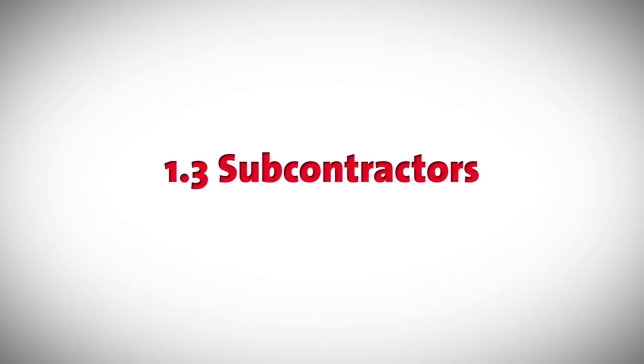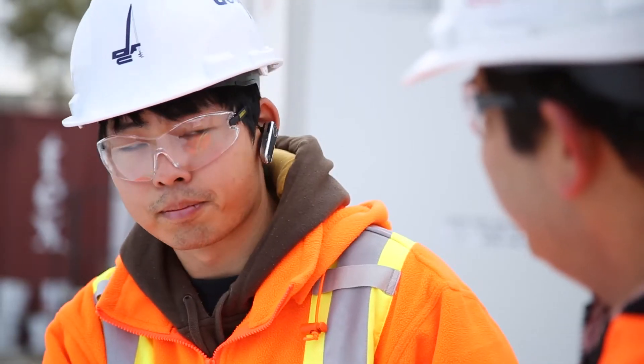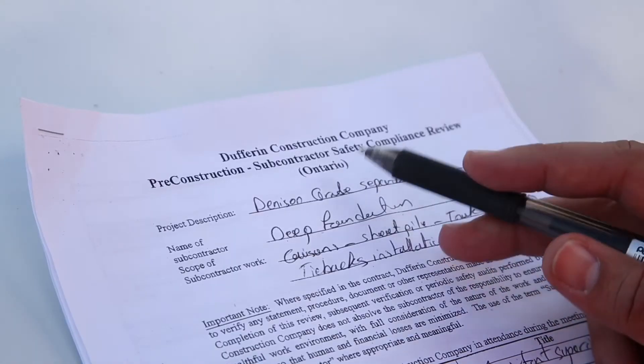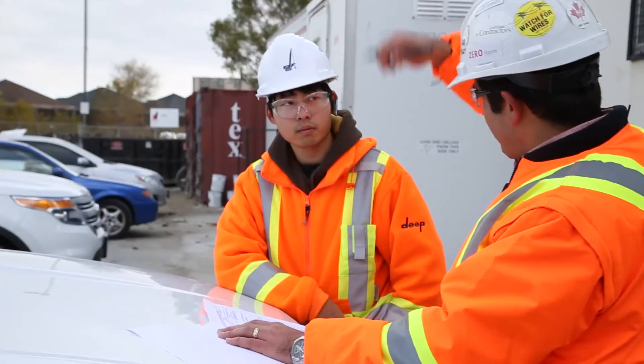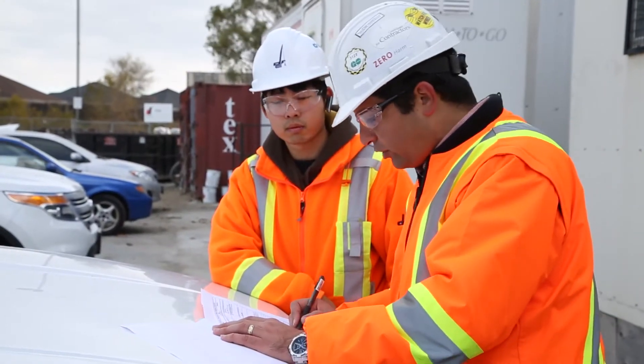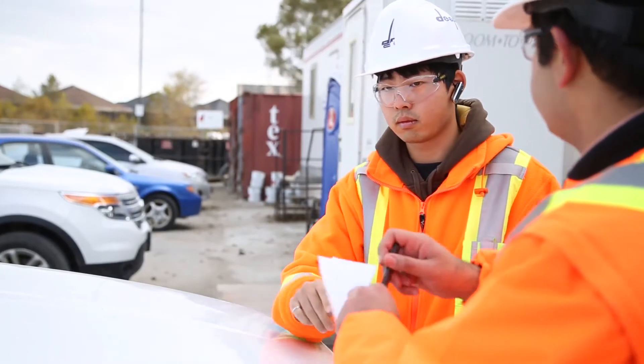1.3 Subcontractors. All contractors and subcontractors must comply with the Site-Specific Safety Program and all outlined safety protocols and procedures. This includes a detailed subcontractor compliance checklist to be completed and signed off by Dufferin Construction and the Subcontractor Representative.